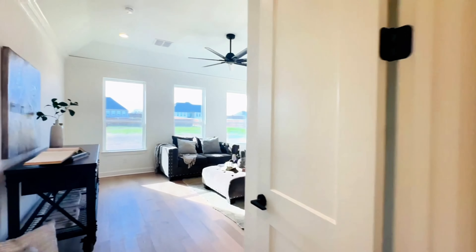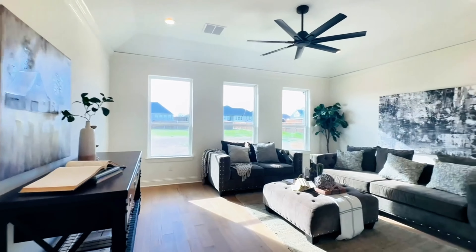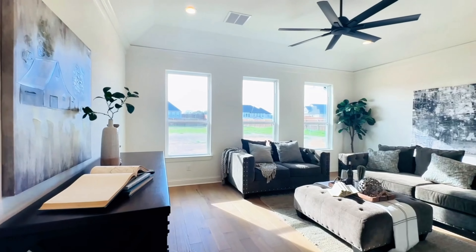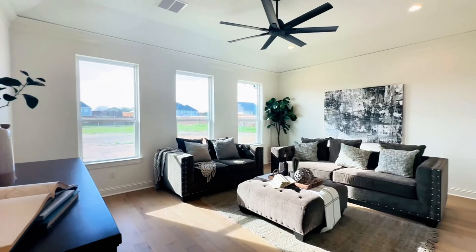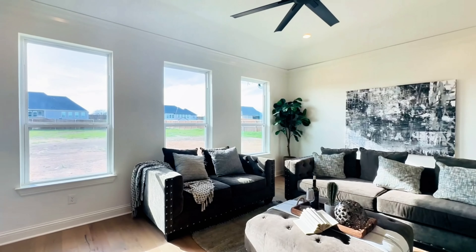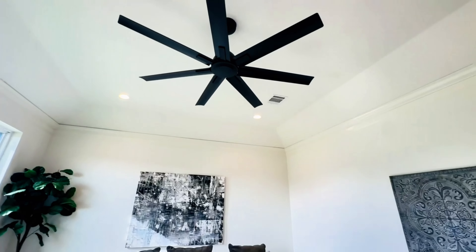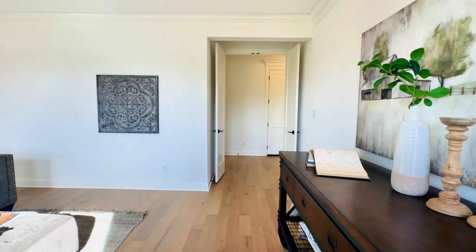Moving through these double doors is a flex space, which they show as a living area, but it could be a TV room, extra living area, workout room, playroom — anything you need an extra room for. Kudo has built in this space with a ceiling fan, can lighting, and it is very spacious.